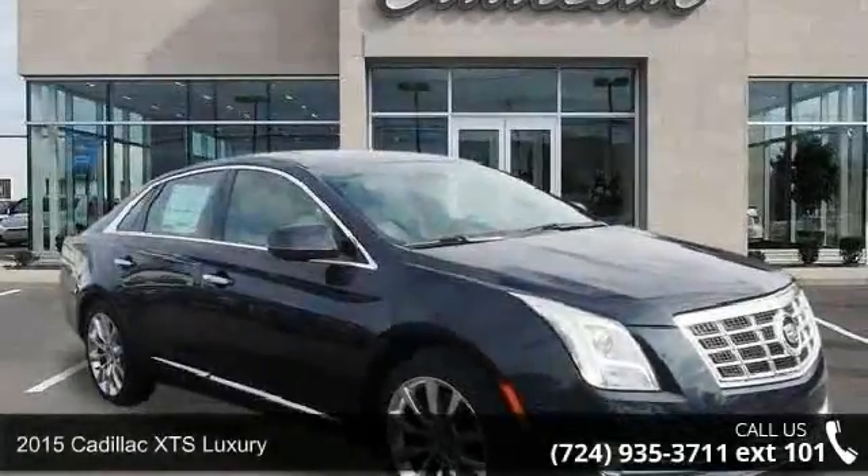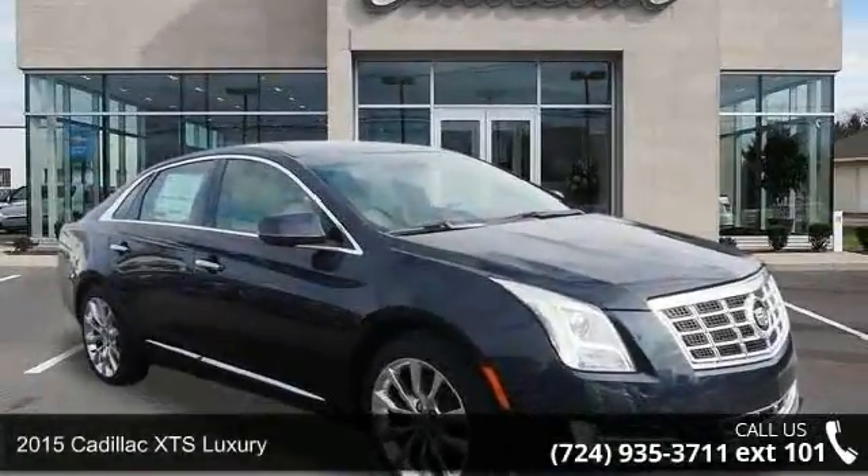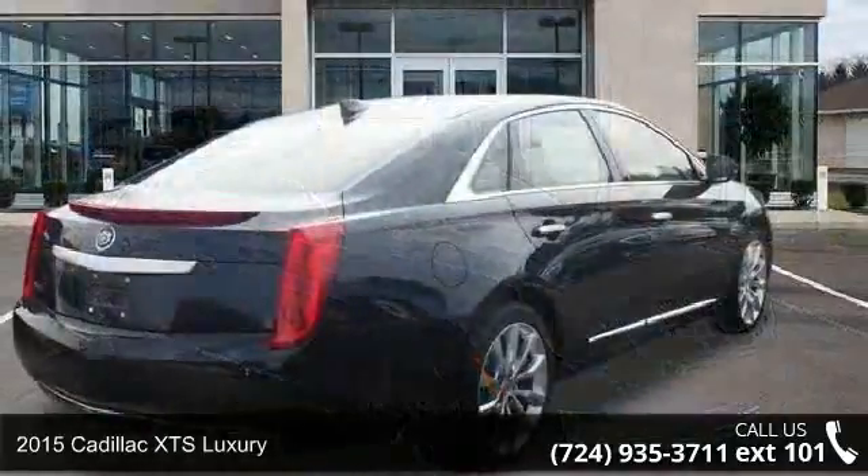Presenting the 2015 Cadillac XTS Luxury. Don't miss this great deal on a luxury vehicle.